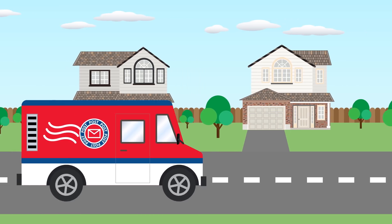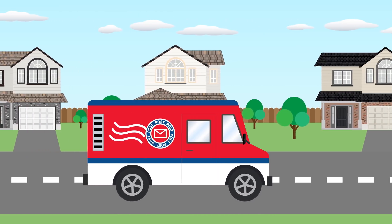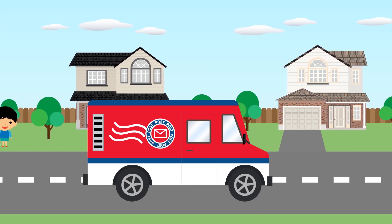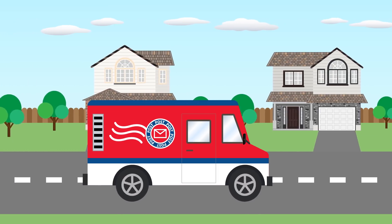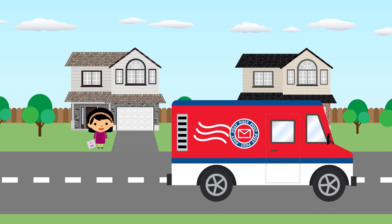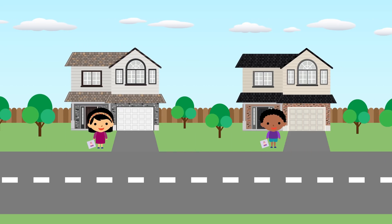Here comes the postman. Let's count how many invitations he's going to hand out. One, two, three, four, and five! Five invitations have been sent out. I bet they can't wait to celebrate this special day together.